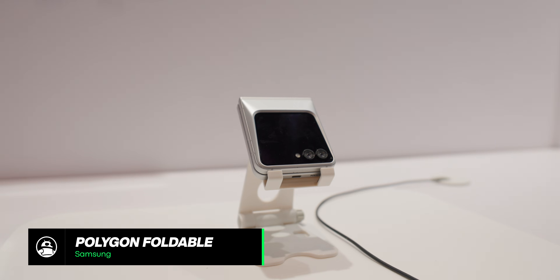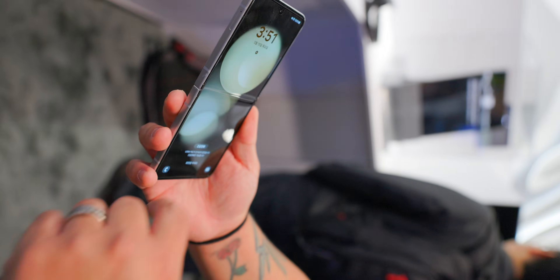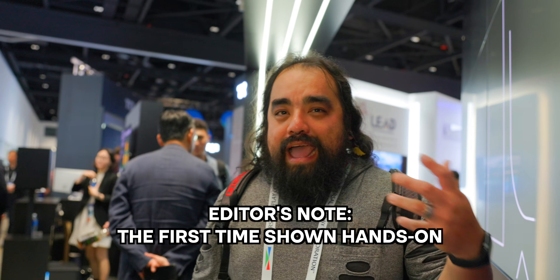Walking around the show floor here at Display Week 2025, I didn't think we'd find much mobile content, but I walked into the Samsung booth and found a phone I had never seen before — in pictures, videos, or in person. After asking around and doing my thing to get the inside scoop, apparently it's Samsung playing around with new designs. They called it the Polygon Foldable — it's much like the Galaxy Z Flip 6 but with a new Cybertruck-inspired design. This is the first event they've shown it off at, and I think we're the only tech site with footage of it.